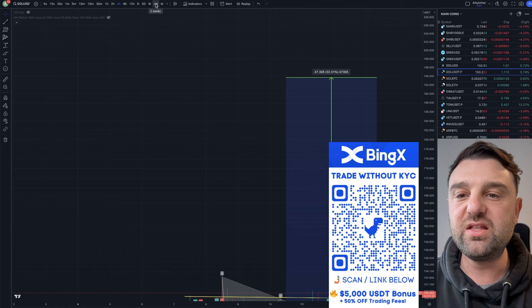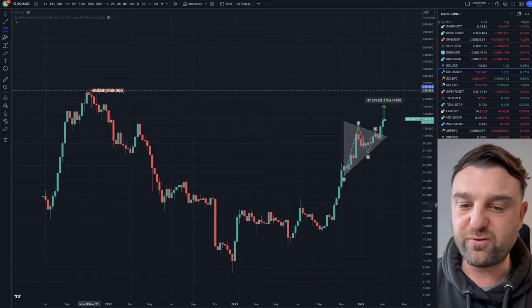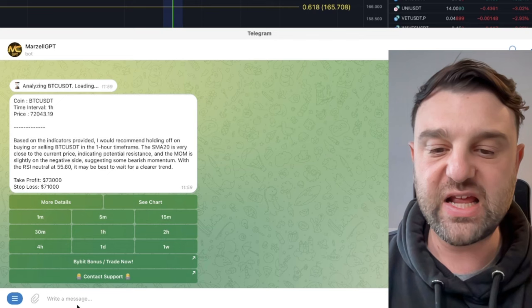What we should also do is look at the weekly chart for Solana just before we use the AI to get our exact stop-loss and take-profit levels. If you look at the fib levels from the swing high to the swing low, we have two major targets: the golden pocket at about $175, and then $280, which is the 0.786 fib level.